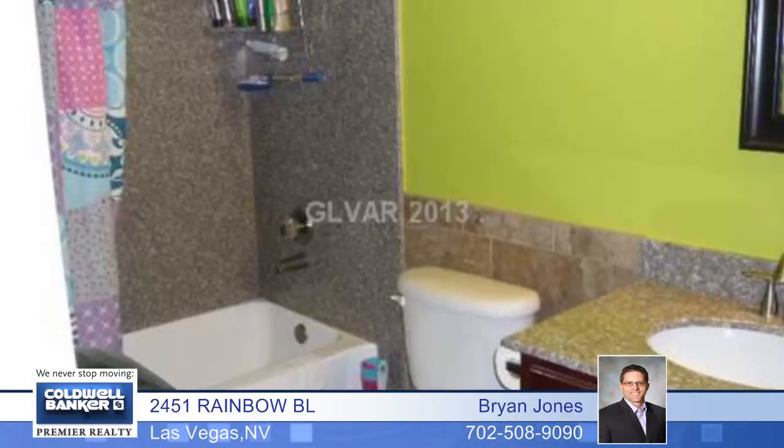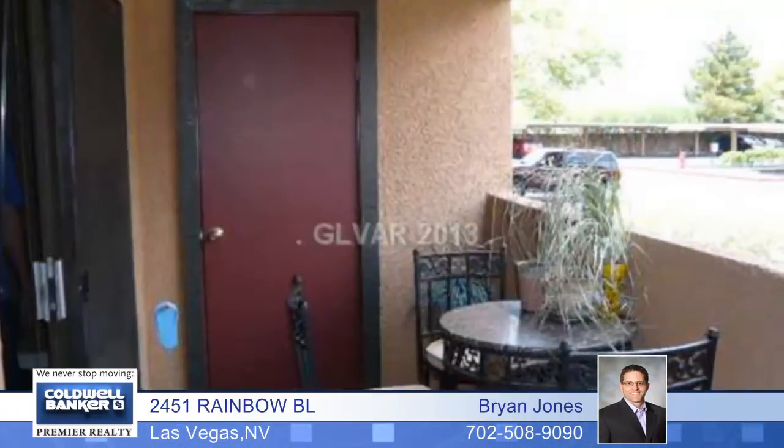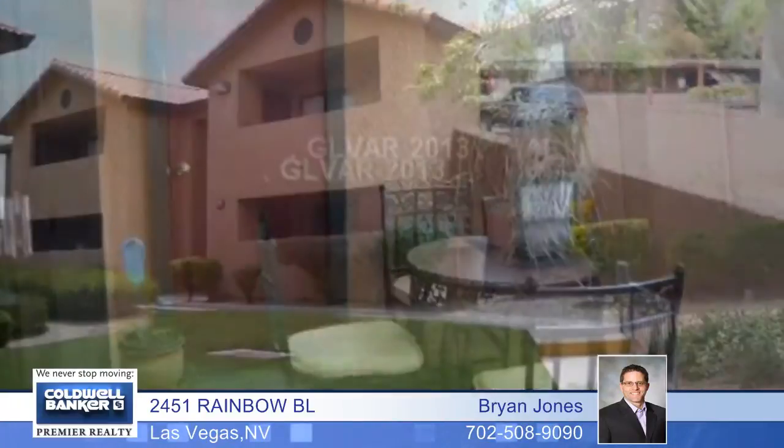The bathroom also has a tile floor and granite countertops with an upgraded shower surround. This home also boasts upgraded shutters and so much more. Come see it all today.